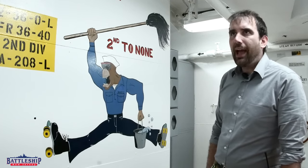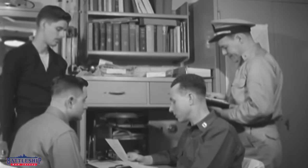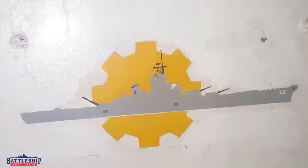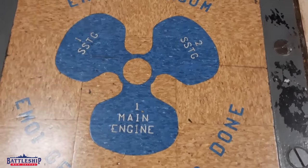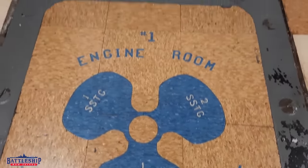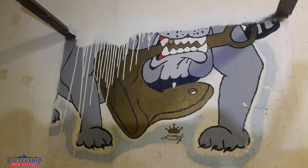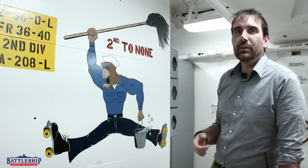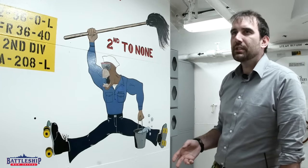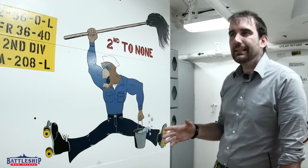We have evidence that the sailors personalized their workspaces with art like this throughout the ship's career. However, every time the ship was put back in commission, basically everything that was there before gets painted over. What we have right now is most of what was on the ship when she was decommissioned in 1991, which seems to have predominantly been painted by the crew in the '88, '89, '90 timeframe.